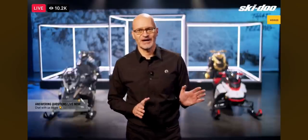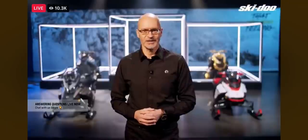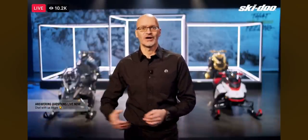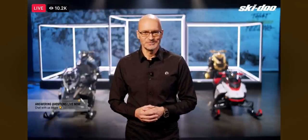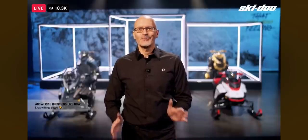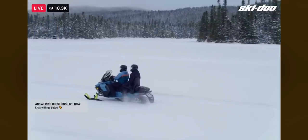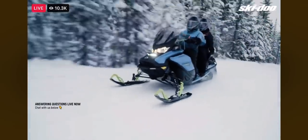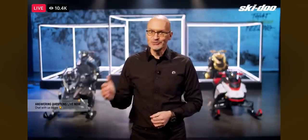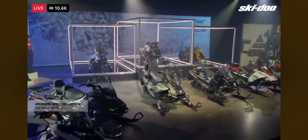If the 150 is becoming 180 — and that's true for all Renegades and Grand Touring — that leaves a pretty huge gap between the naturally aspirated 900 at 95 horsepower and the new Turbo R at 180. So we went ahead and designed a whole new power class for our four-stroke lineup: the new 130 horsepower 900 Rotax turbo. This new 130 bridges that gap perfectly, with almost 40% more power than the 900 and smooth, reliable performance. From the entry-level 600, to the 900, to the new 900 turbo, and all the way to the new Turbo R, Ski-Doo now has the most complete four-stroke engine lineup in the industry.